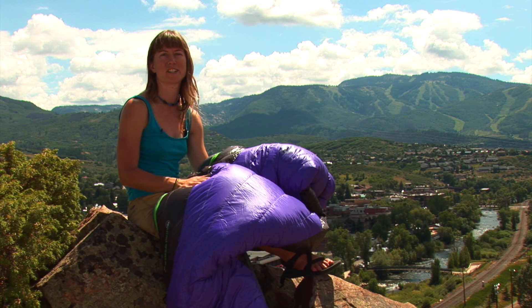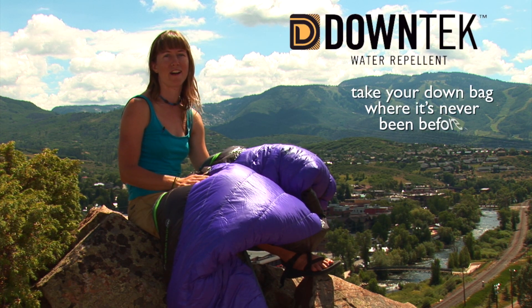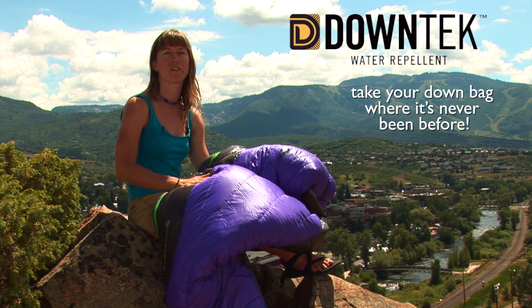Hi, I'm Sarah from Big Agnes and I'm here to talk about a new down insulation called Down Tech. Down Tech is a water repellent down. It's new to the market and we're going to be using it in a variety of our bags.